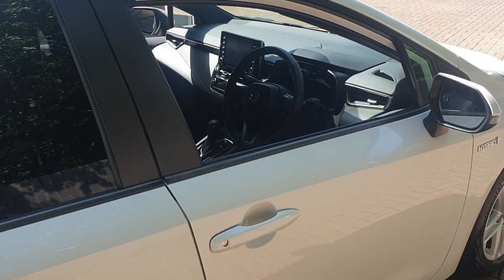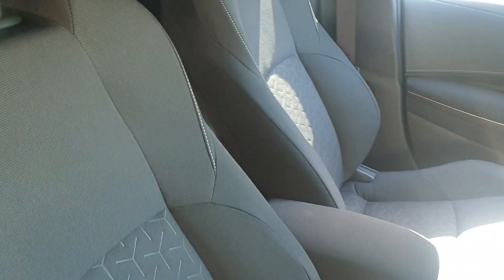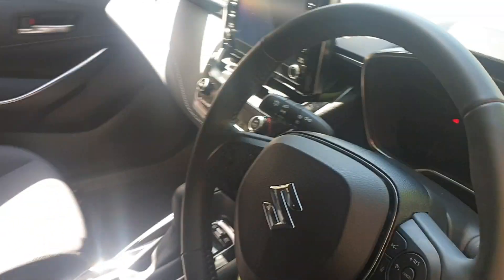It also comes with retractable electric wing mirrors, and it's automatic. It has heated front seats and controls on the steering wheel for your phone and the stereo itself.